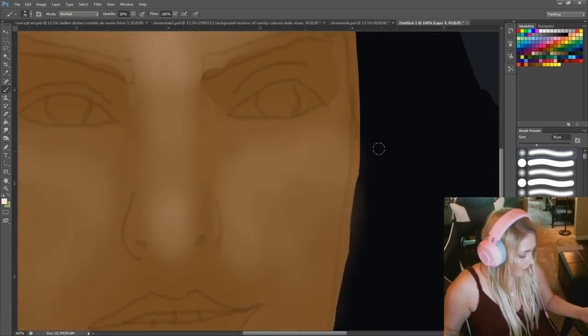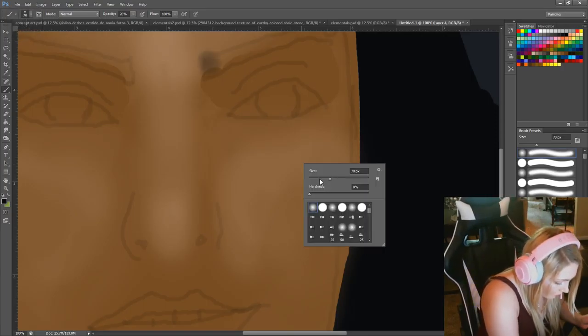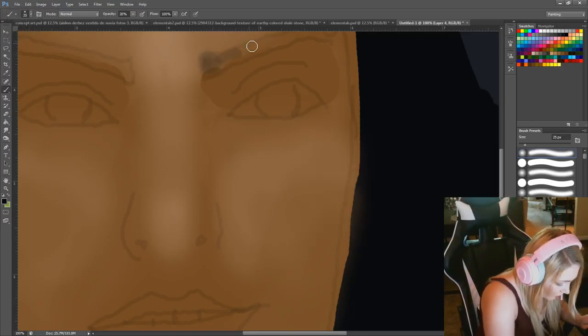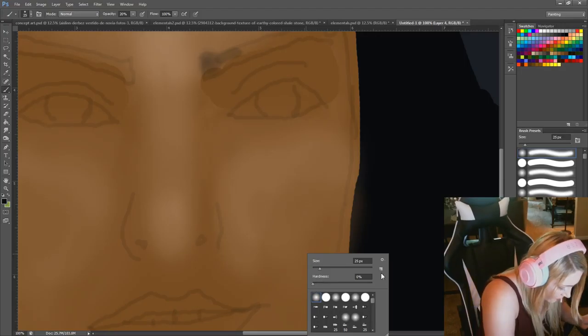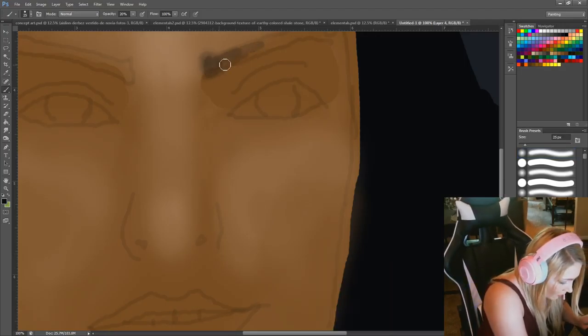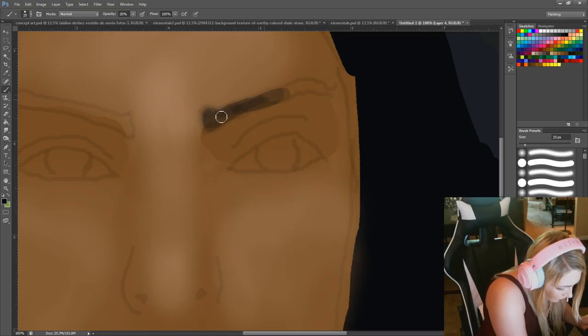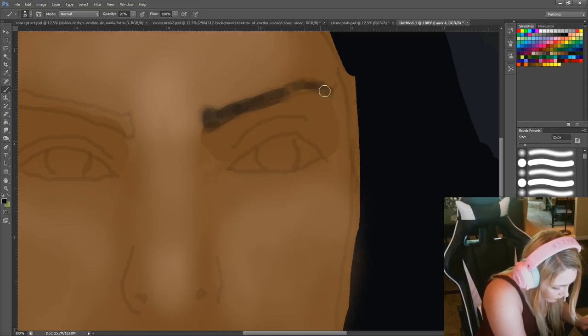I'm going to get closer and draw her eyebrows. That can actually be a hard brush. I'm going to be lazy and turn that up — do her eyebrows and then I'll start painting her eyes. Maybe that'll make it look better. Don't worry about those eyelids later because I'm just hyper-focusing on those.